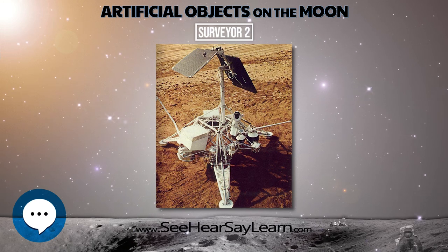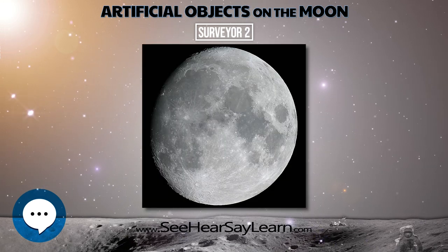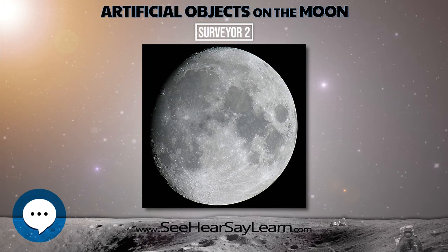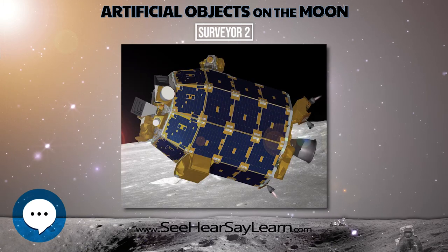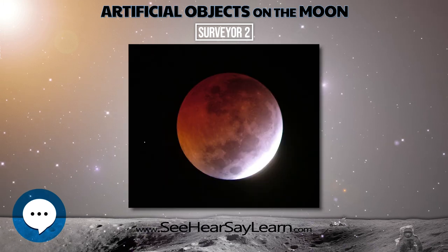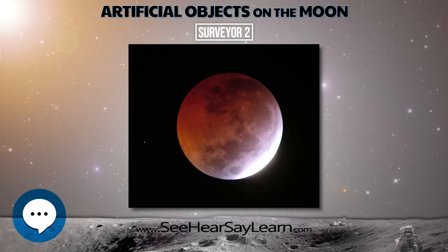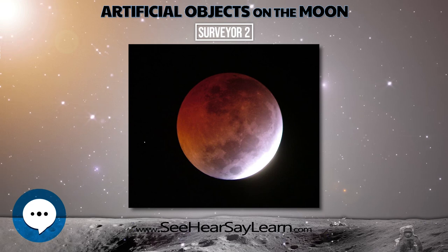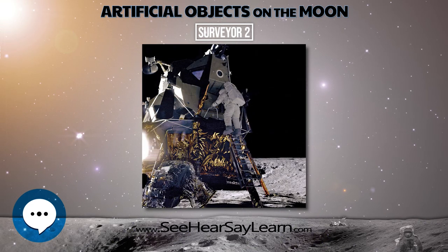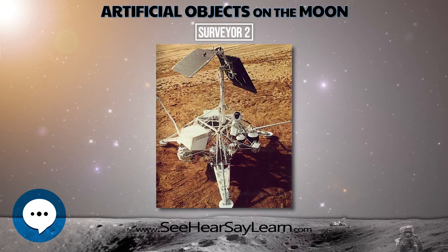The target area proposed was within Sinus Medii. The Atlas Centaur had placed Surveyor 2 on a path to the moon that was only 130 km from its aim point. During the mid-course correction maneuver, one vernier engine failed to ignite, resulting in an unbalanced thrust that caused the spacecraft to tumble for its remaining 54 hours. Attempts to salvage the mission failed.